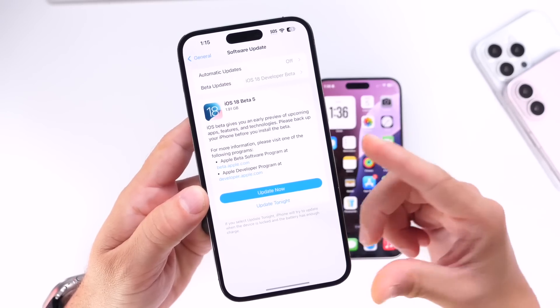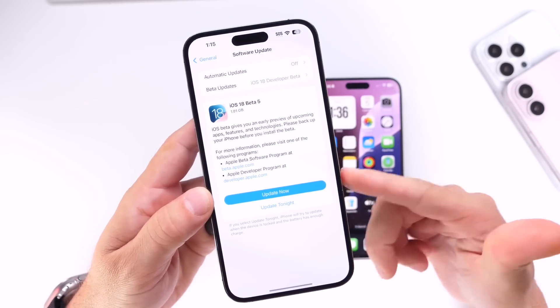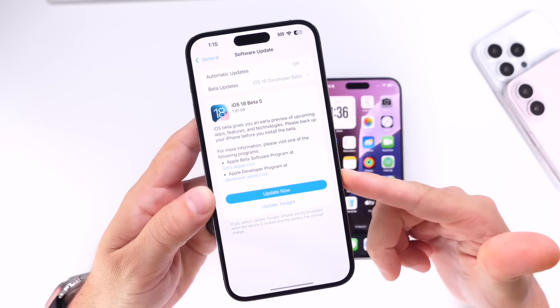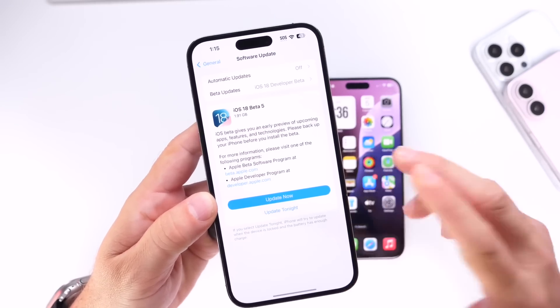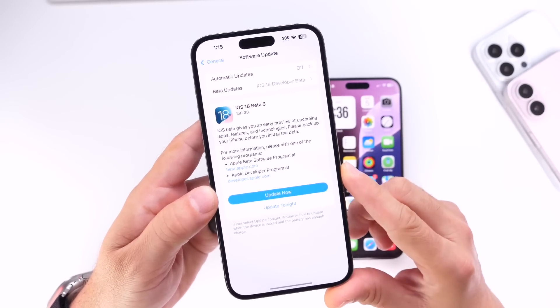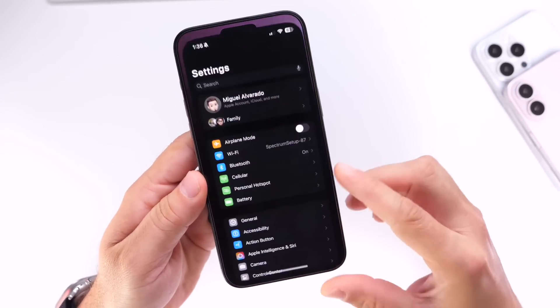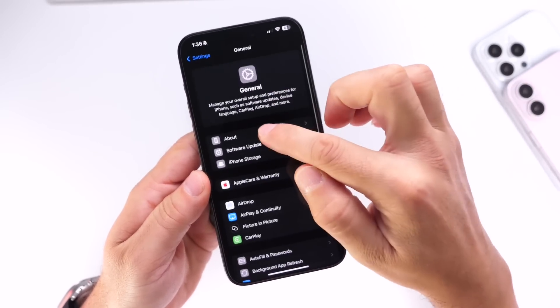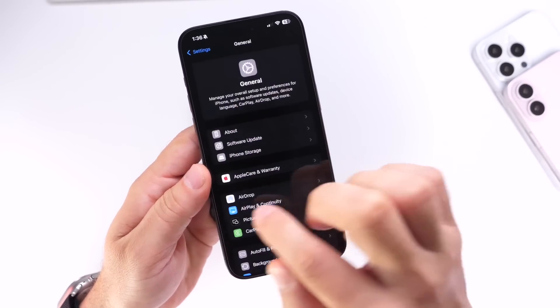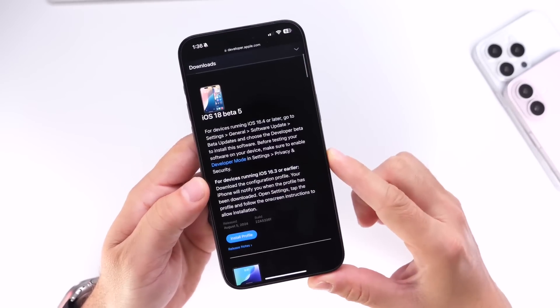It is now the beginning of August, so Apple will most likely start sending out new betas every week from here on out for iOS 18. For those of you running iOS 18.1 Beta 1, no update is available for you as of today. I do have a device here running iOS 18.1 — no update is available, as this is only iOS 18.0 Developer Beta 5.